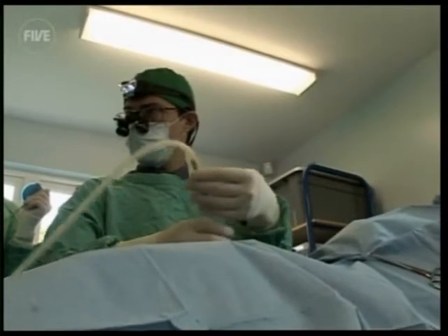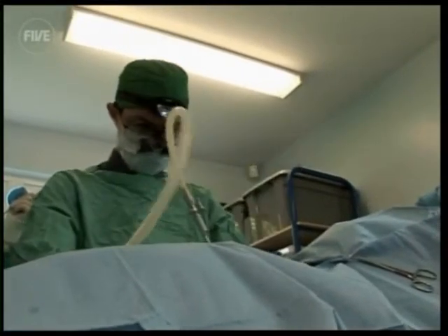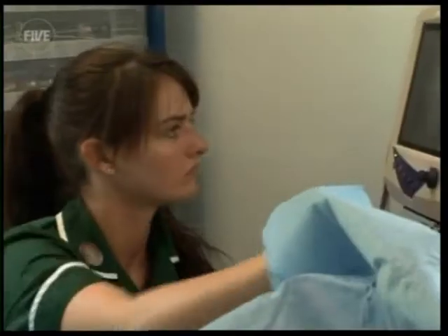In order to prevent this from happening, Romaine needs to remove Molko's ovaries, a procedure called spaying which he's attempting to do via intricate keyhole surgery.